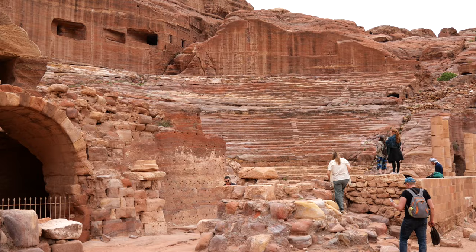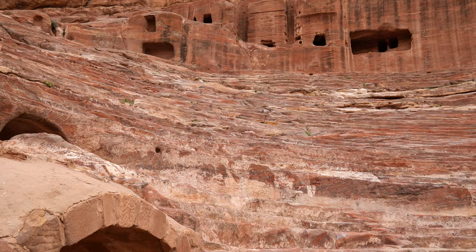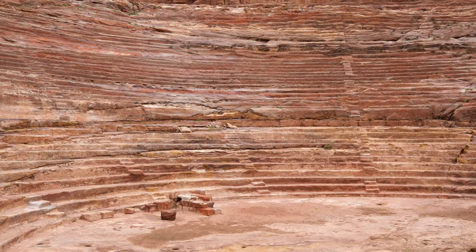Here we are at Petra's Theatre, built and rather carved out of the natural sandstone in the first century AD. One of the largest theatres in southern Jordan, it could have held up to 6,000 people for performances, plays, and ceremonies. So this was really one of the hearts of the ancient city, really representing the cosmopolitan nature of the Roman world of the Nabataeans.